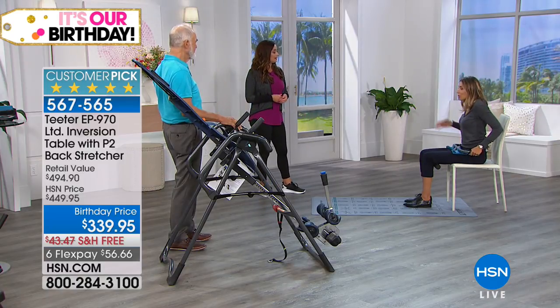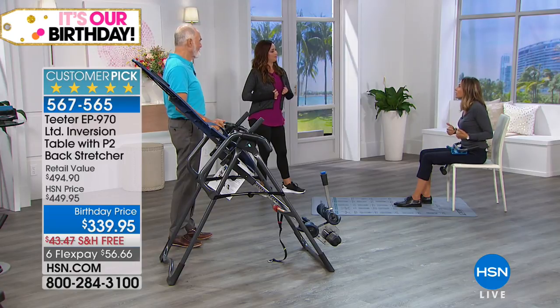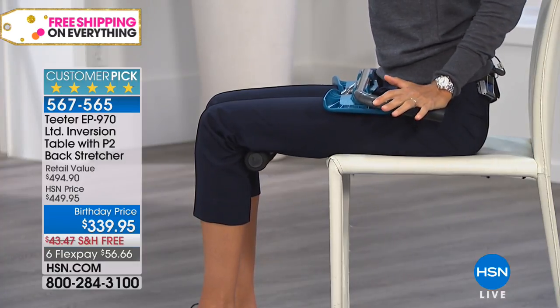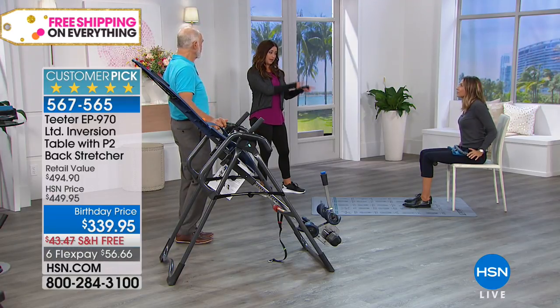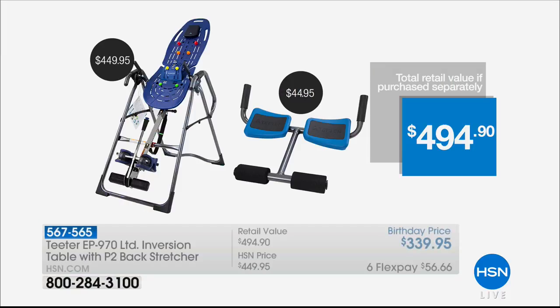That backstretcher is on hsn.com for $44.95 — and it's a customer pick. That's coming free with your purchase today. If you bought it plus the HSN exclusive inversion table configuration with upgraded handles and everything needed to feel safe and comfortable, you'd be at almost $495. So not today — today, you can get it home and try it for 30 days for $56 and change, with free shipping and handling, a 30-day money-back guarantee, and a five-year warranty.